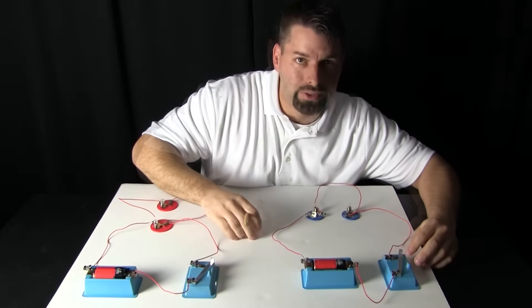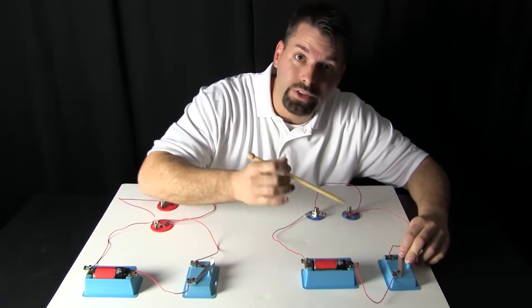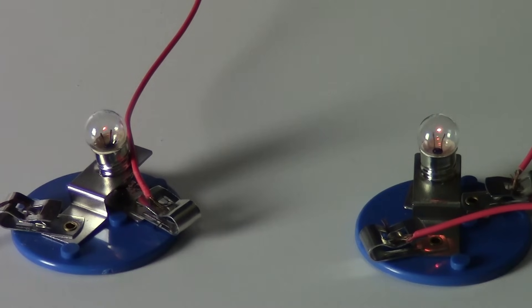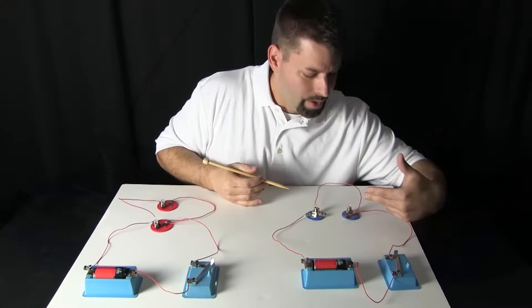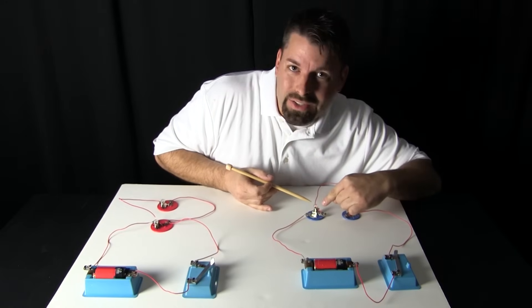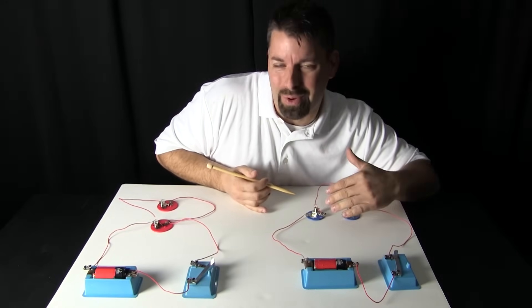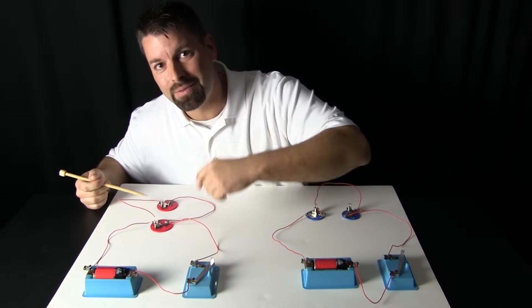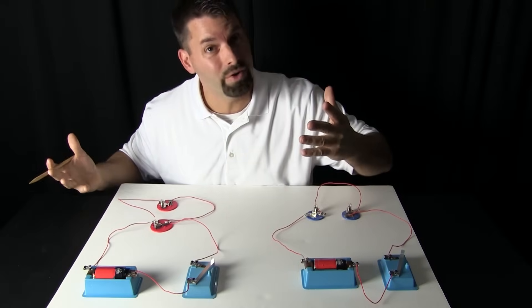Let us see if it works. Now I am going to turn on our switch to complete our circuit. And we have the light bulbs lighting up, but they are not very bright. These light bulbs are not bright at all — I can barely see light coming out of them. There has got to be a reason why. I think by taking a look at the red side we can start to figure out the reason.